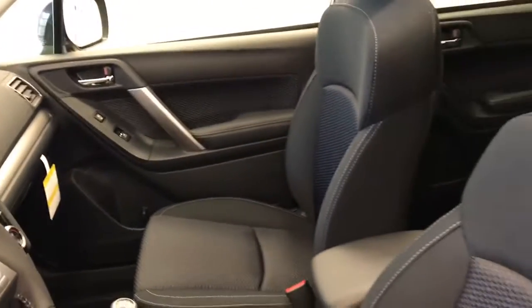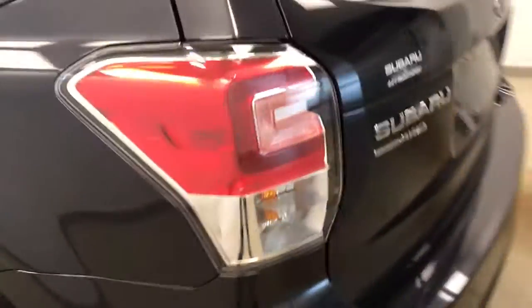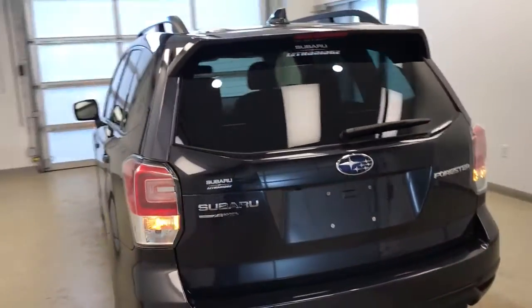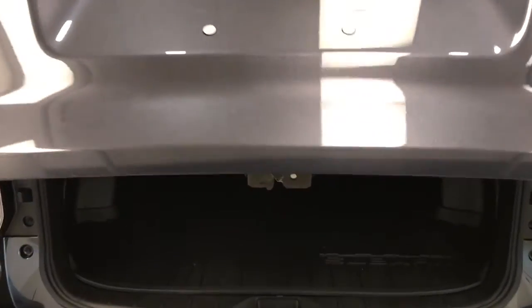Our interior color is black. This vehicle comes with blind spot assist and heated mirrors, roof rack, 17-inch alloy rims, backup camera, remote trunk release, power hatch, cargo cover, and a lot more cargo space.